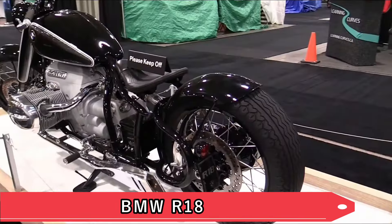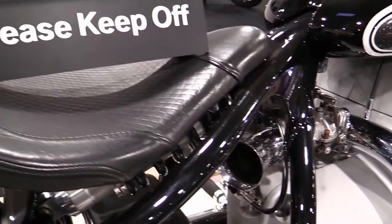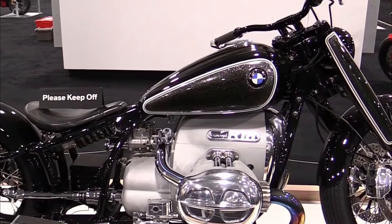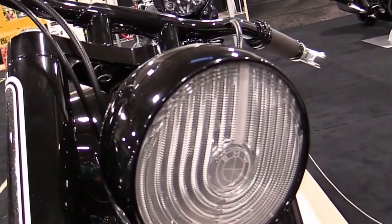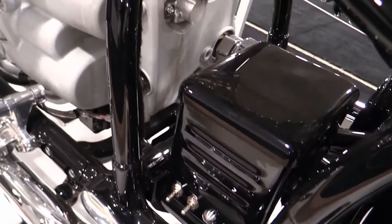BMW R18. BMW's R18 epitomizes luxury and craftsmanship. With its massive boxer engine and bespoke design options, this cruiser stands out in a crowd. The model incorporates state-of-the-art technology while retaining the timeless appeal that BMW motorcycles are known for, making it a compelling choice for riders who appreciate meticulous attention to detail.